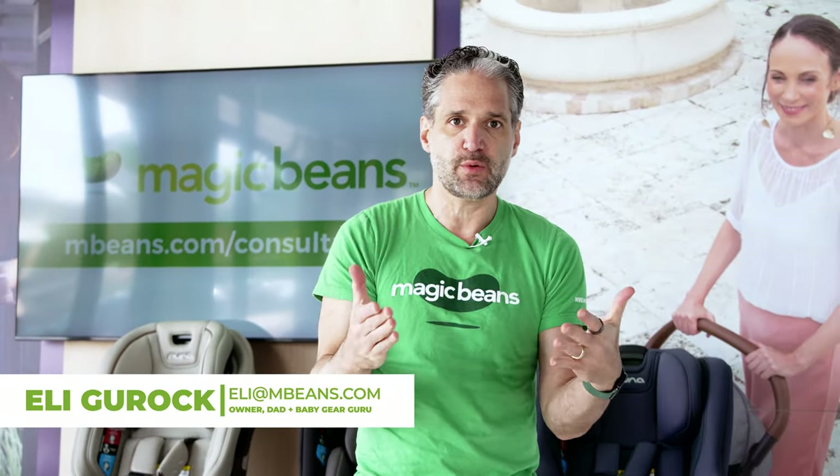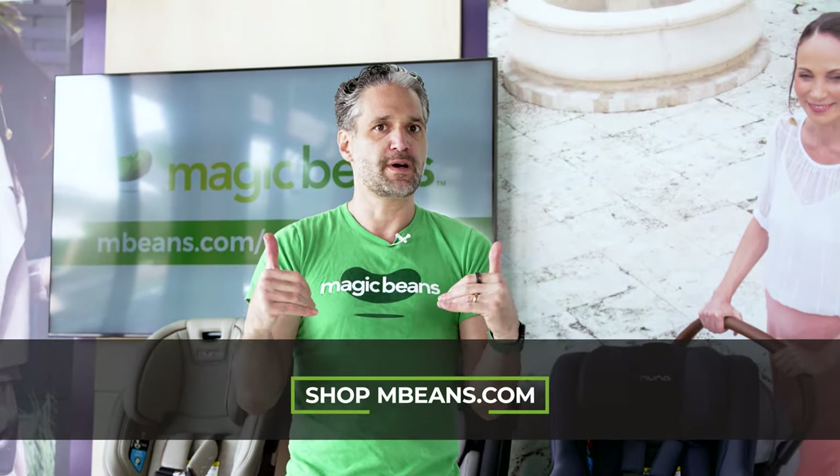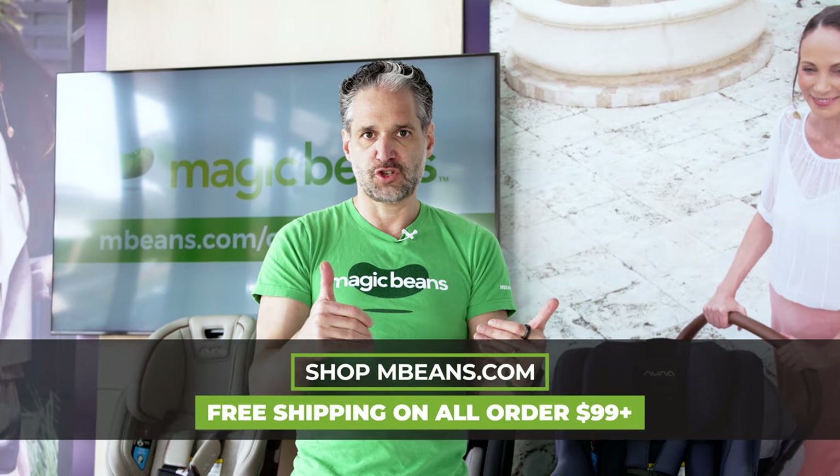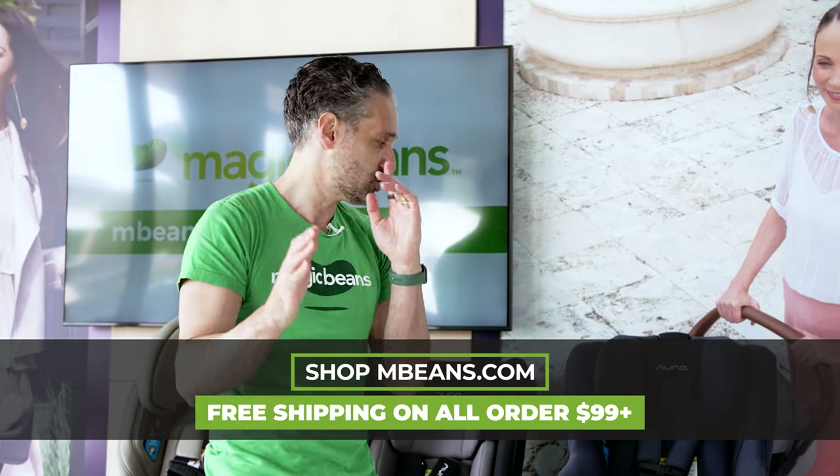I'm Ellie from Magic Beans Videos. I review and compare baby gear on YouTube and I own the best baby store in the world. It's called Magic Beans, and you can get these three car seats from us with free shipping and book a consultation with one of our experts to learn all about them in a personalized way.